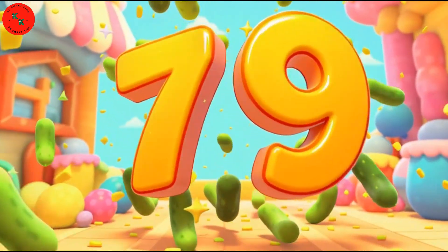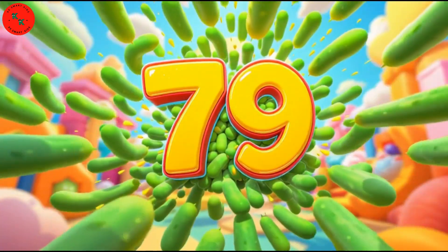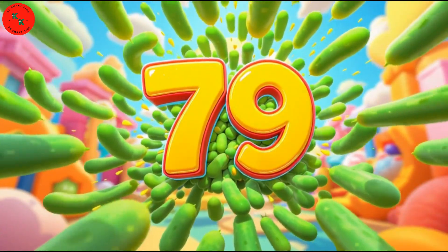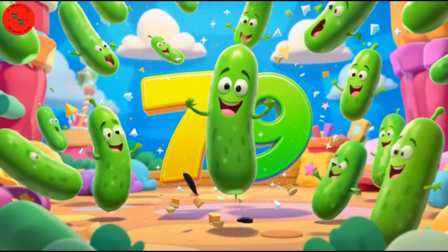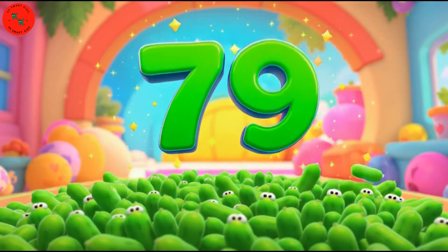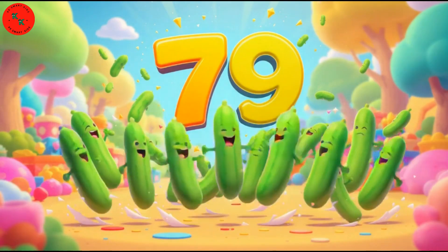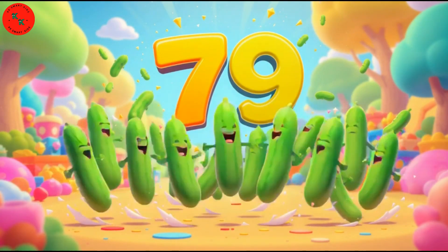Now it's 79 — here are 79 green cucumbers. Cucumbers are long, green, and fresh. Count with me: 1, 2, 3, all the way to 79. Almost there!